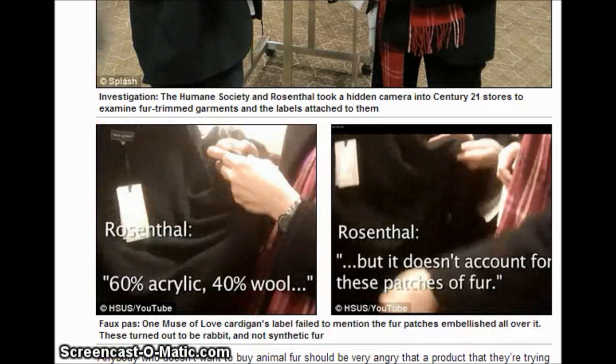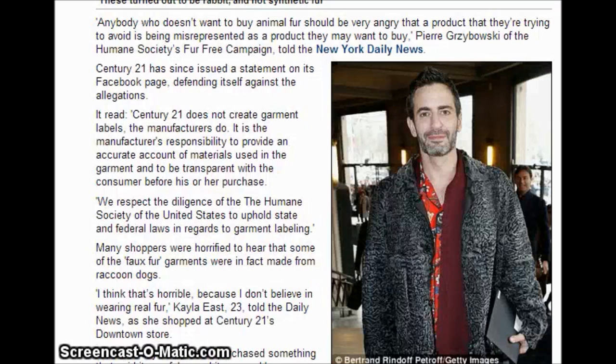The label on one item says 60% acrylic and 40% wool, but doesn't account for the patches of fur. Anybody who doesn't want to buy animal fur should be very angry that a product they're trying to avoid is being misrepresented as a product they may want to buy.